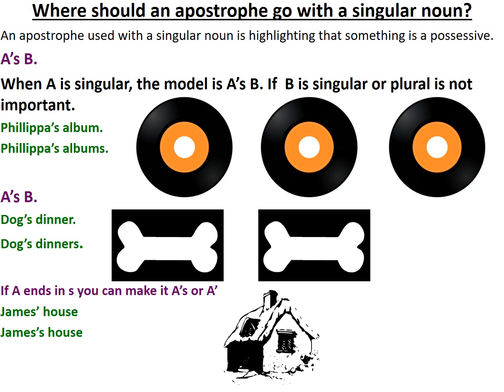Whilst this might seem complicated, it's important for us to isolate that A in our formula always adds an apostrophe S if we're referring to A as a singular noun in a sentence. And B, while it's irrelevant if it's singular or plural, is totally unimportant — as long as we know that B refers to something that A is possessive over.